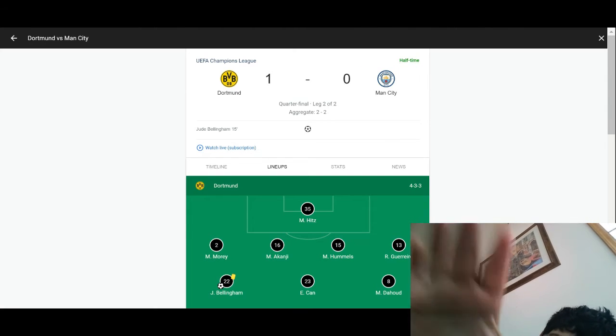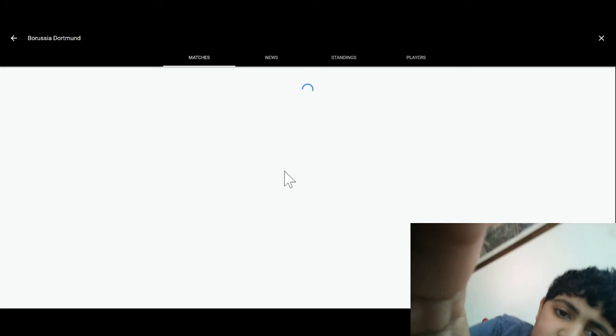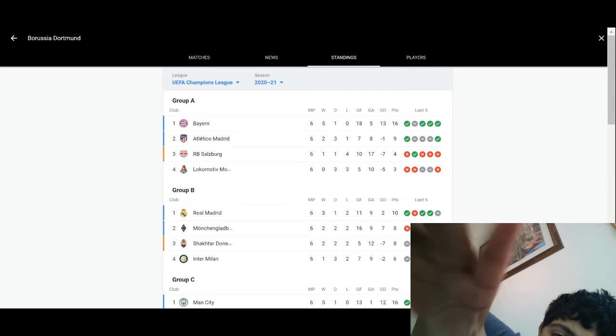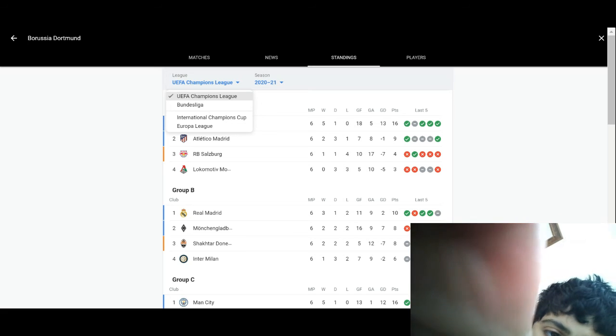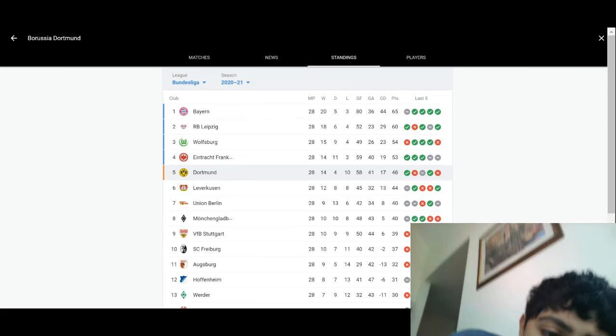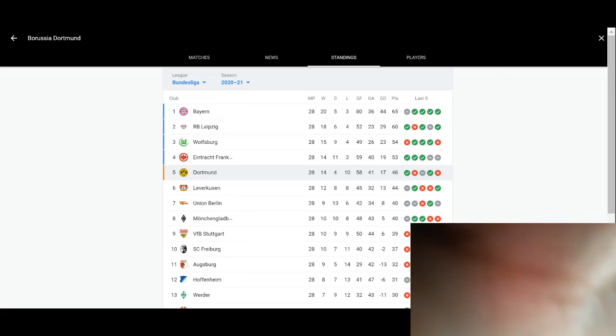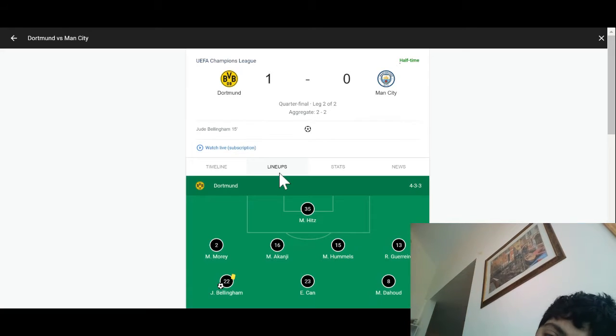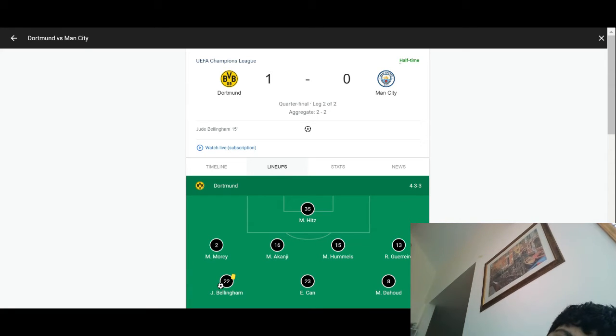I don't know their exact standings in the Bundesliga, but right now Dortmund are 5th in the Bundesliga, while Manchester City are 1st in the Premier League. As you can see, Jude Bellingham has the only goal here.